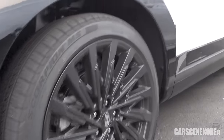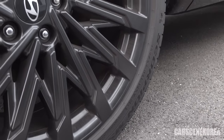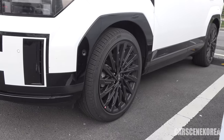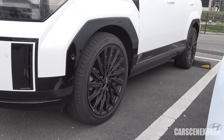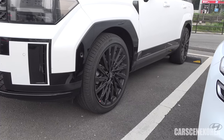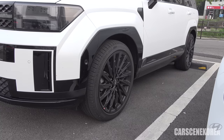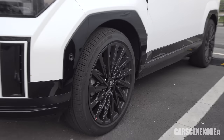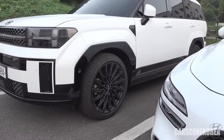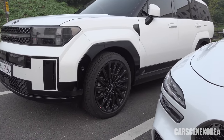The tire size is also 245/45/21. It wasn't long ago we got 16s and 17s on SUVs, but we are now getting 21s. And I think you can easily fit 22s and 23s on this car should you wish, though that might be a little bit too much. But if that's what you're looking for, you could certainly do it. Just look at that massive, massive wheelhouse.